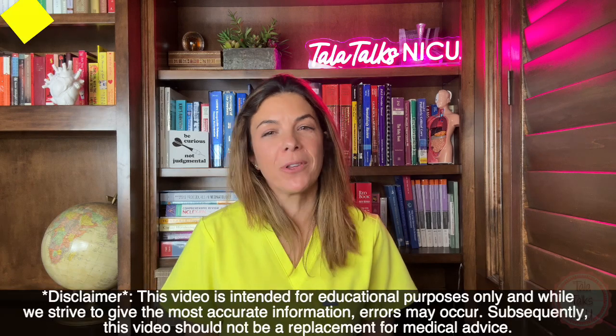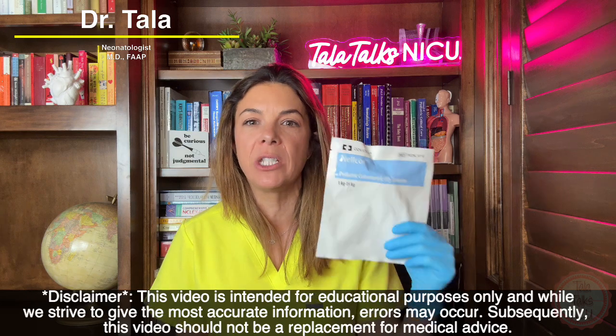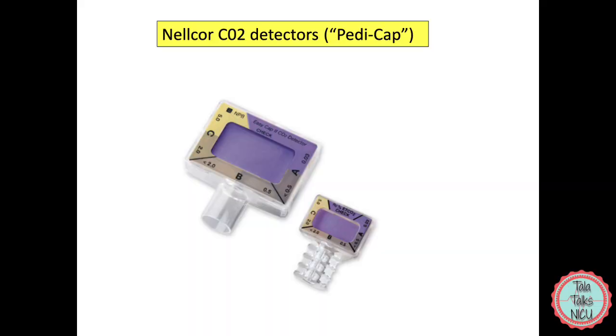Hi, I'm Dr. Tala, a board-certified neonatologist, and today we're going to be talking about carbon dioxide monitors. These are fantastic little tools that we use all the time in the NICU, as well as in resuscitation.